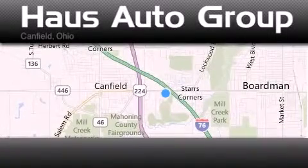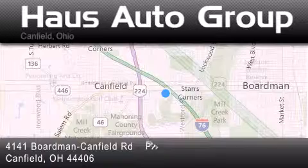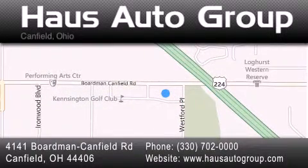Thank you for considering House Auto Group for your next vehicle. If you have any questions, please visit our website, give us a call, or stop by our dealership, located at 4141 Boardman Canfield Road in Canfield. We'll see you next time. Thank you.